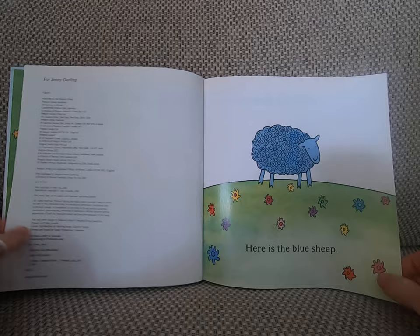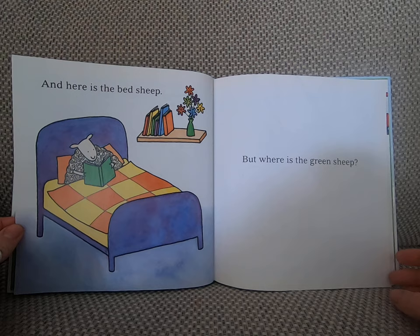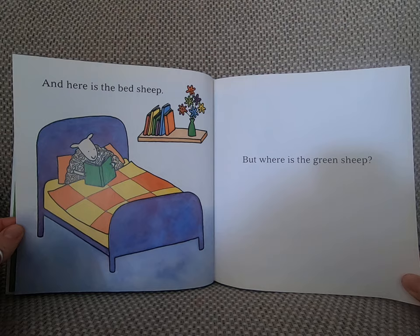Here is the blue sheep. And here is the red sheep. Here is the bath sheep. And here is the bed sheep. But where is the green sheep?